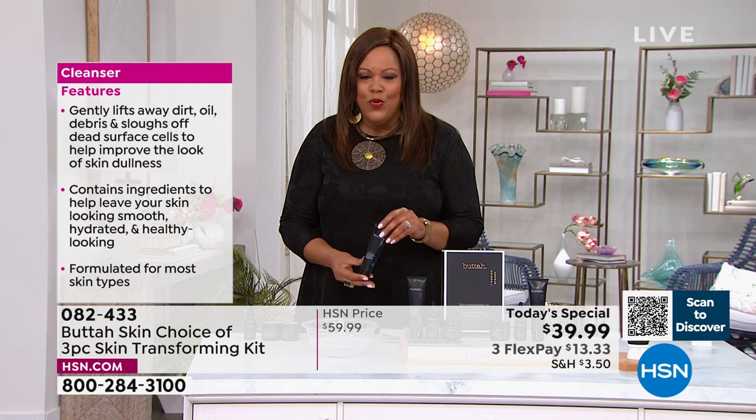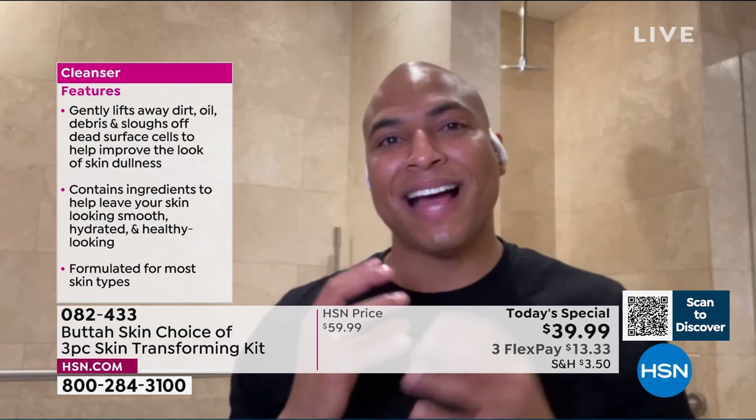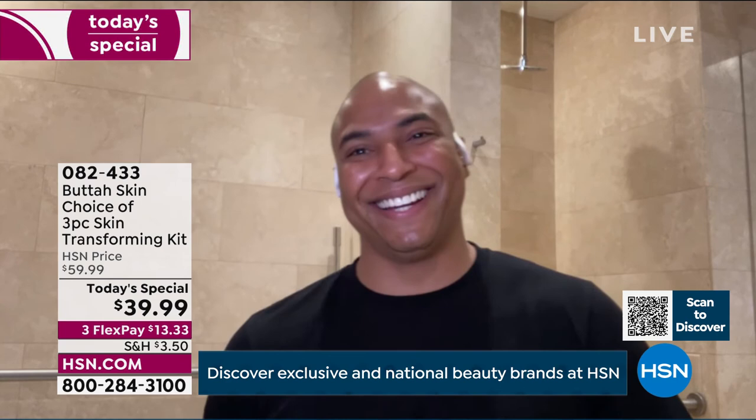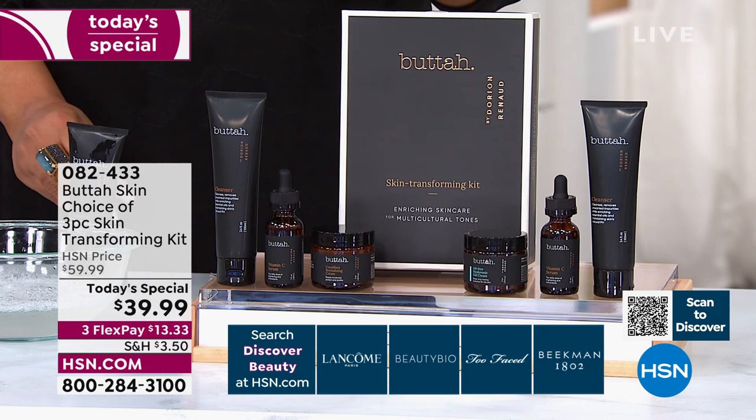My mother, all my female friends, and even myself when I wear makeup on set — it gets all of that off your face without being too harsh. Our skin on our face is so gentle and vulnerable. You should have a cleanser that's sensitive — if you want to look like butter, baby, that's what you do. This beautiful packaging — no one in the retail market has this kit for $39.99. It's $60 everywhere else.